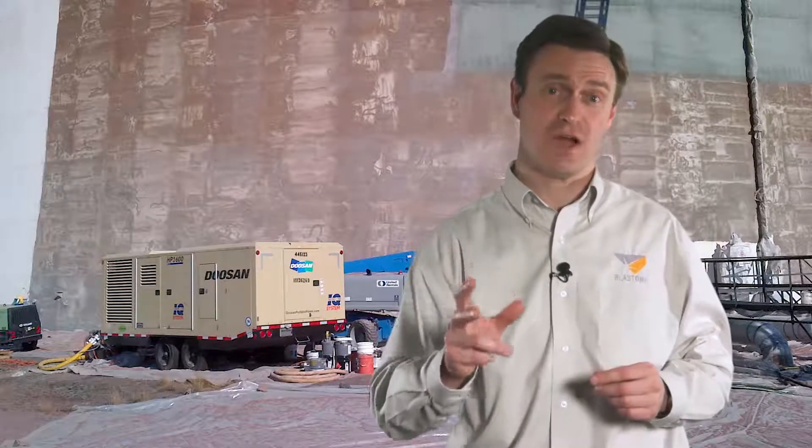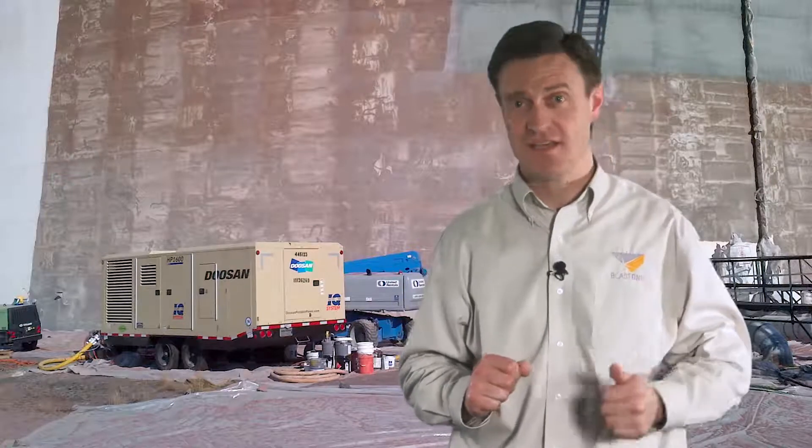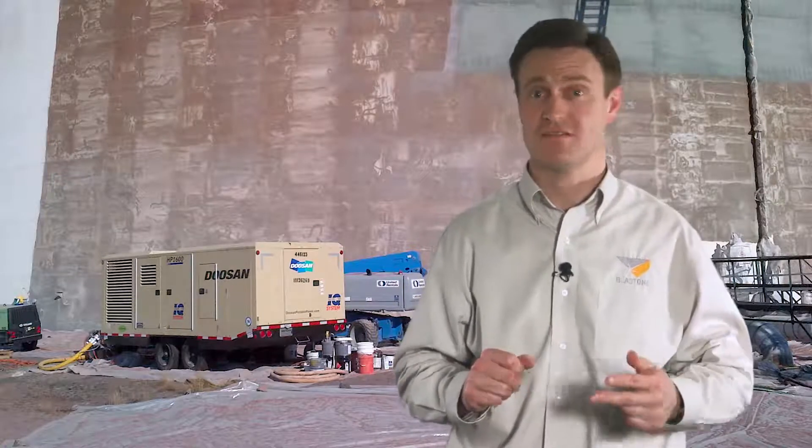When selecting a compressor you need to consider how much air is required per blast nozzle, and you always need to allow for extra air for things like breathing air, air tools, air dryers and things like that.